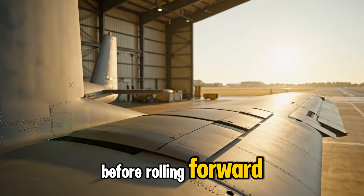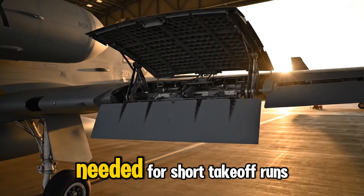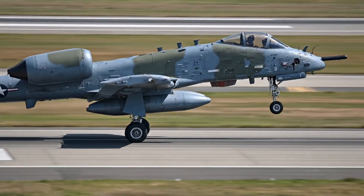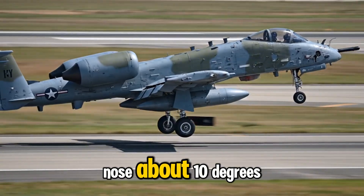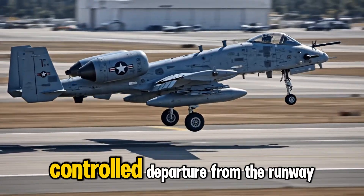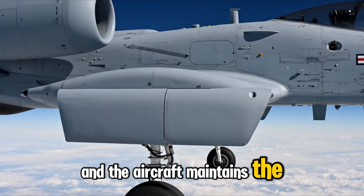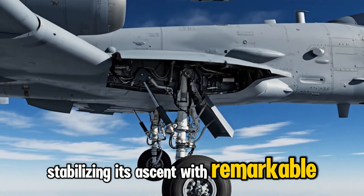Before rolling forward, the pilot sets the flaps to 20 degrees, giving the A-10 the extra lift needed for short takeoff runs on damaged or improvised runways. As the aircraft accelerates, the pilot gently raises the nose about 10 degrees just before reaching takeoff speed, ensuring a smooth and controlled departure. Once airborne, the landing gear retracts and the aircraft maintains the same pitch until exceeding safe climb speed, stabilizing its ascent with remarkable precision.